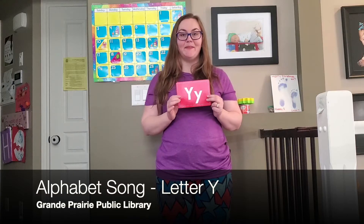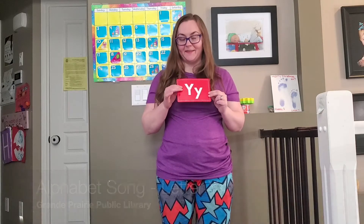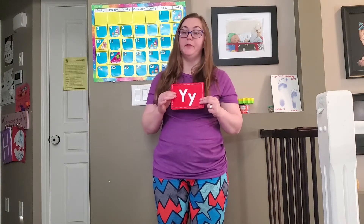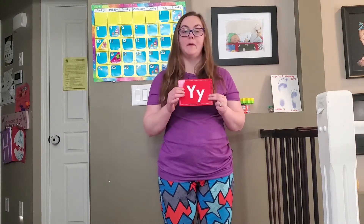Hello everybody! My name is Amanda and I'm here today to talk to you about the letter Y. This is a big Y and this is a little Y. Y makes a couple of different sounds. Y makes a ya, ya, ya sound and sometimes Y makes an E sound as well.